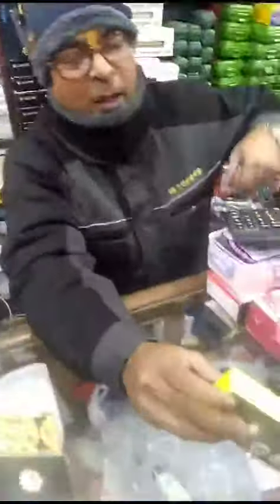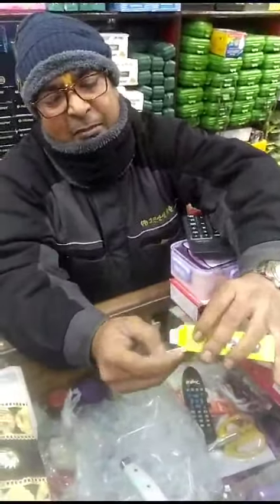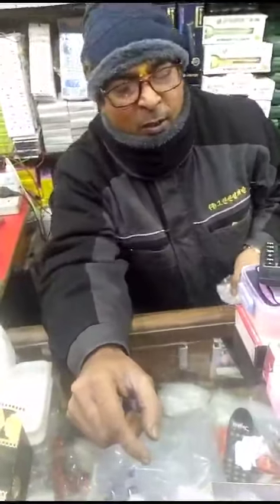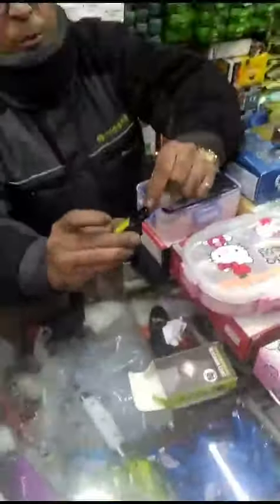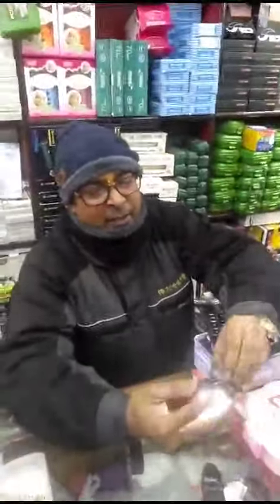Look at this — what is this LED? This is a kitchen light, okay, you can also take it. What price is it? Only 65 rupees. Look at this — there is a magnet, there is a magnet on the edge, okay.